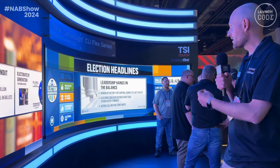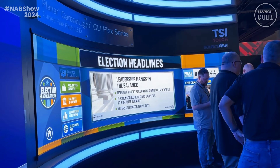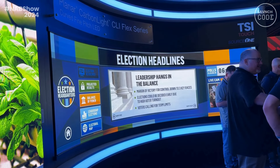Behind me here, you can see our CarbonLight CLI Flex Series. CarbonLight is a carbon fiber LED product that makes it very lightweight and very flexible, literally for application, and as you can see, it literally is flexing.